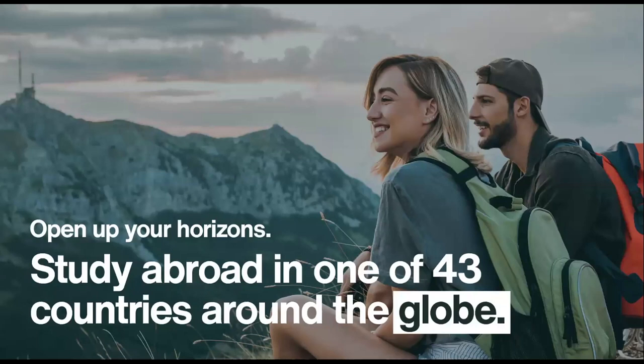Some students on our undergraduate programmes choose to combine studying in the UK with a year abroad. We've got a programme called the BA International Business which includes a study abroad year. You'll be studying across 43 different countries across the globe, and you can study in America, Europe or East Asia — it's a great way to build on your UK studies with some overseas experience.